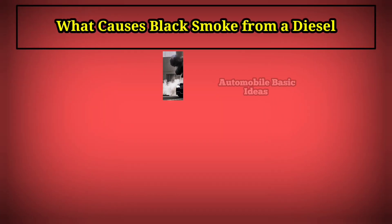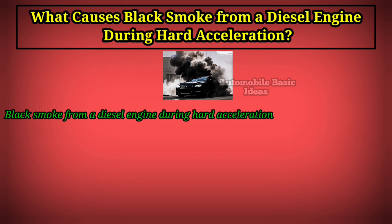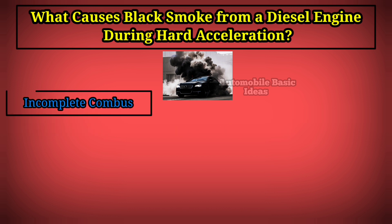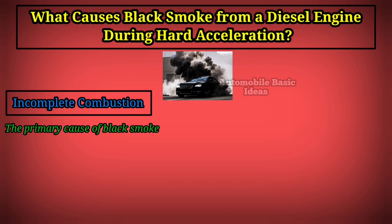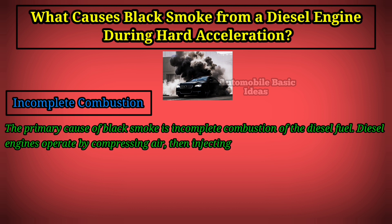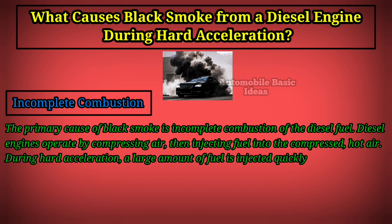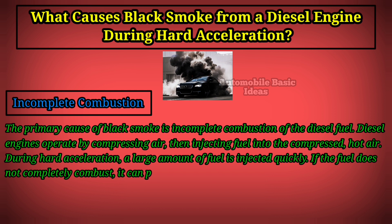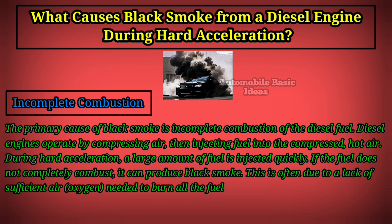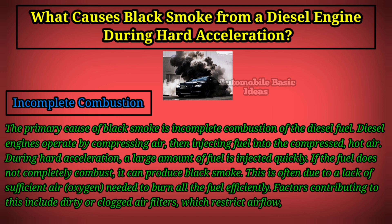What causes black smoke from a diesel engine during hard acceleration? Black smoke can be caused by several factors related to the combustion process and fuel delivery. The primary cause is incomplete combustion of diesel fuel. Diesel engines operate by compressing air then injecting fuel into the compressed hot air. During hard acceleration, a large amount of fuel is injected quickly, and if it does not completely combust, it can produce black smoke — often due to a lack of sufficient oxygen. Factors include dirty or clogged air filters which restrict airflow.